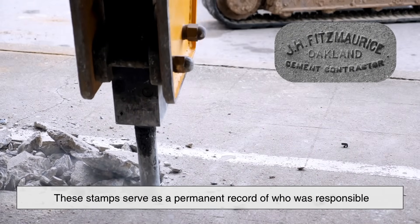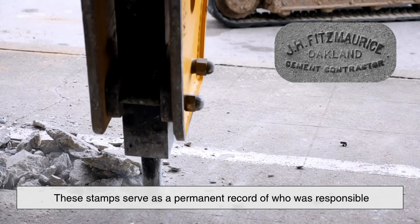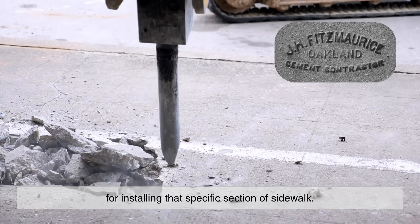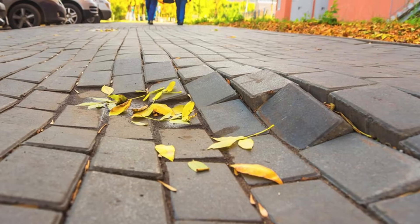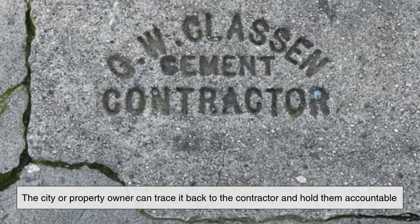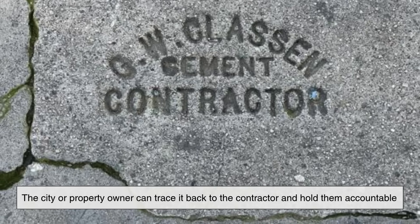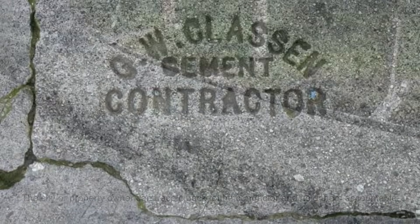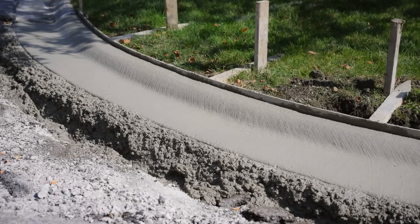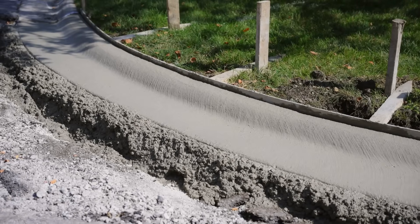These stamps serve as a permanent record of who was responsible for installing that specific section of sidewalk. If problems arise later — like premature cracking, shifting, or spalling — the city or property owner can trace it back to the contractor and hold them accountable, especially if the work falls within a warranty period. It's a subtle but important part of municipal record keeping.